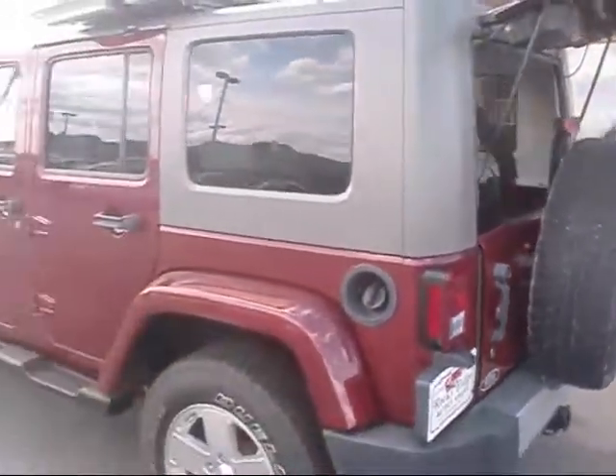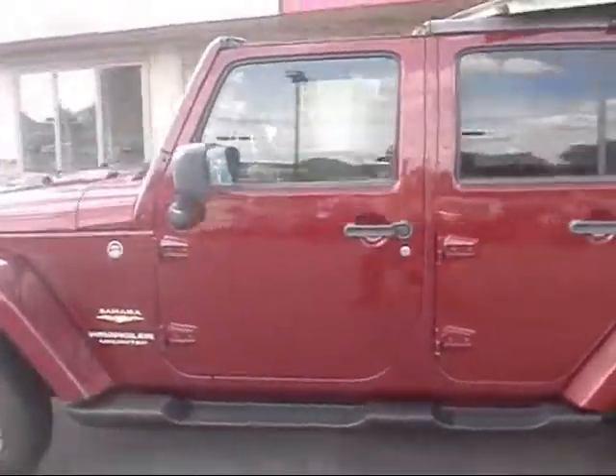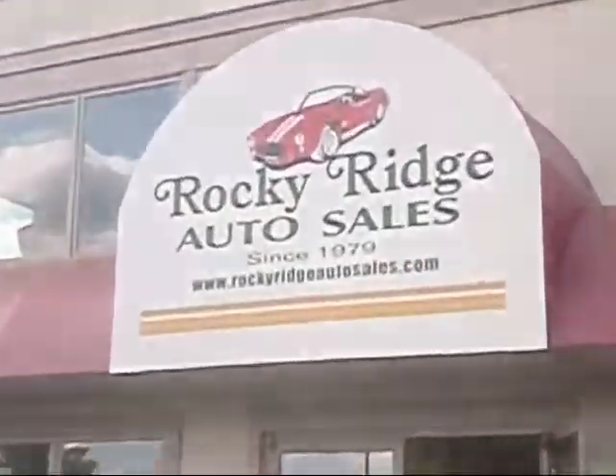So there it is, the 2008 Jeep Wrangler Sahara Edition. If you'd like more information on this vehicle, contact us at 717-733-8985, or check out our website at rockyridgeautosales.com.